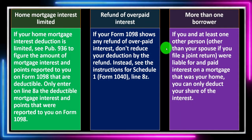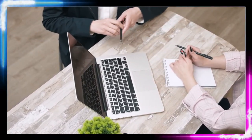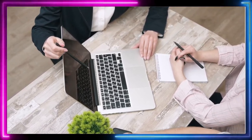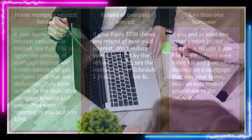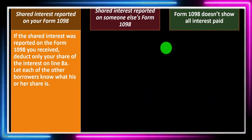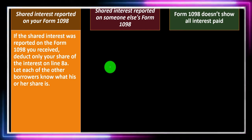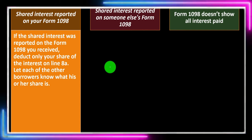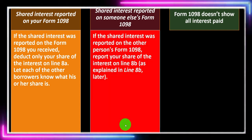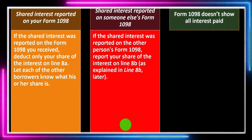The name in terms of whose name the loan is in could be important as to who gets the deduction. The other requirement is that it must be your home if you're trying to deduct it on Schedule A. If the shared interest was reported on the Form 1098 you received, deduct only your share of the interest on Line 8A, and let each of the other borrowers know what his or her share is. If it's one amount reported for multiple people, you should allocate it out. If the shared interest was reported on someone else's Form 1098, report your share of the interest on Line 8B.